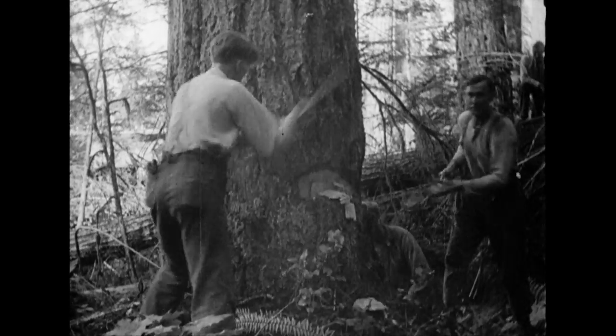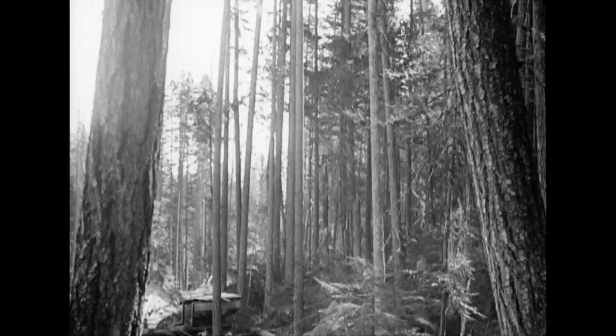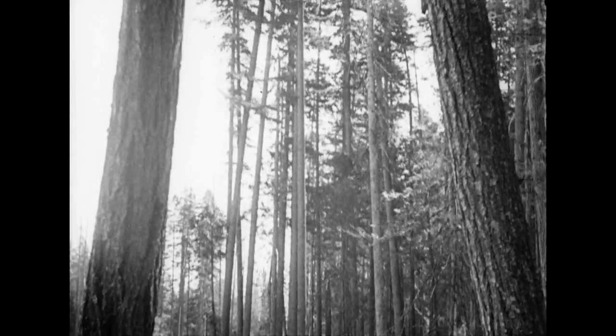The woods re-echo with the sound of axes as the undercut is made, which fells the tree in the desired direction, and as the befollaged monarchs crash groundward, lumberjacks at all points of the compass are busily engaged.